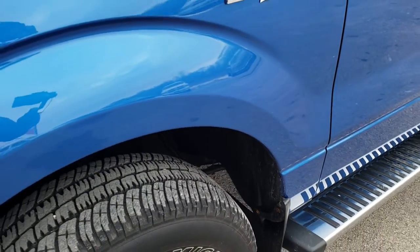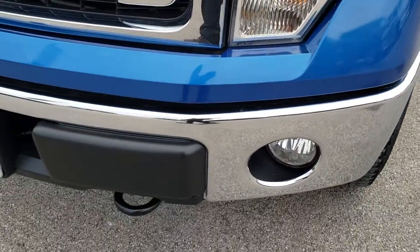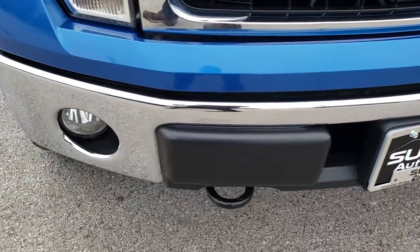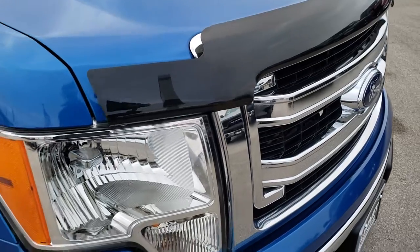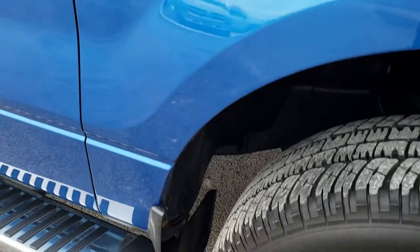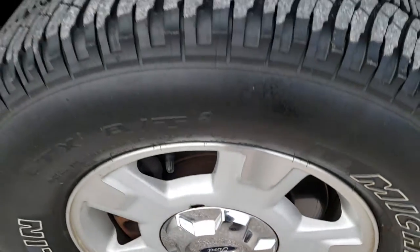I didn't see any dents or dings on that front fender. Headlight lenses are nice and clear. It has factory fog lights. No dents or dings on the front bumper. The grille is in really nice shape. It has a nice bug shield. Passenger side fender is in nice condition as well, no dents or dings on that. And the passenger side rim, no scuffs or scrapes on that.